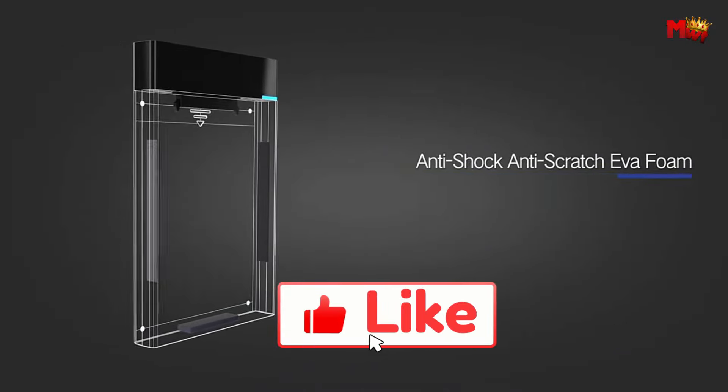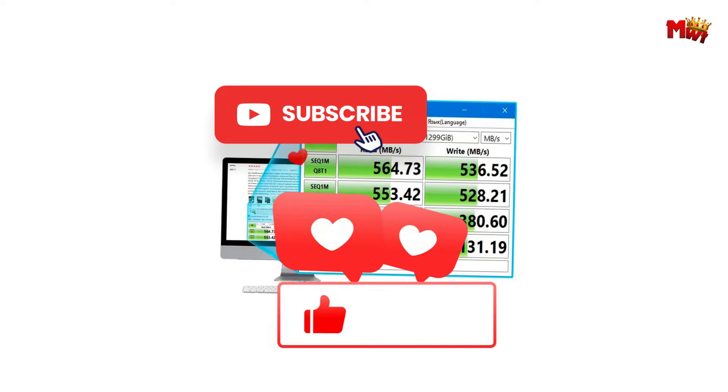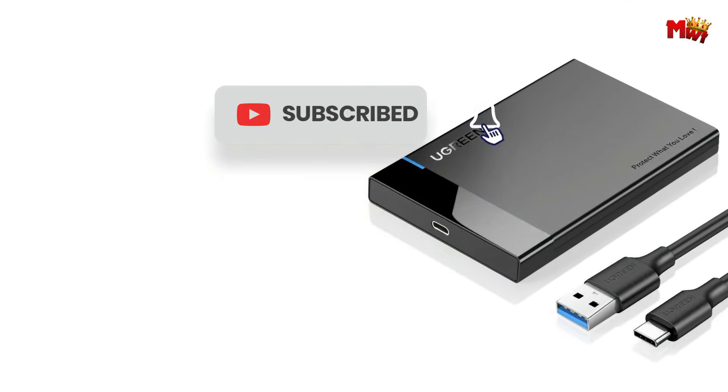Don't forget to like, subscribe, and hit that notification bell for more tech reviews and updates. See you in the next video!